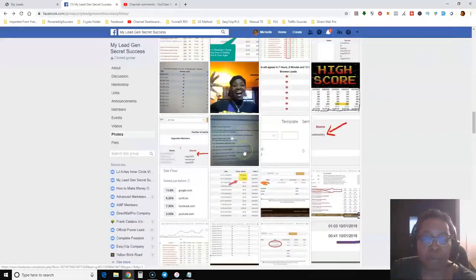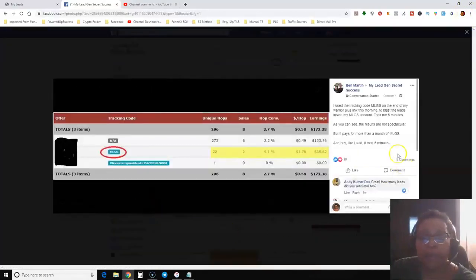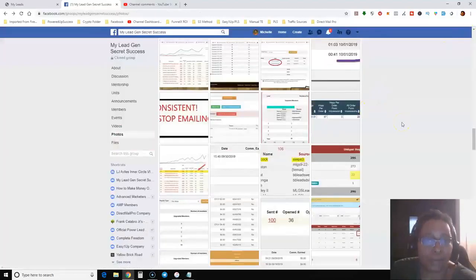Here's another example — this looks like a Warrior Plus affiliate account with the tracking code 'mlgs' for My Lead Gen Secret. He made two sales totaling $38.62 just by blasting the leads inside his account. So yes, people are making sales outside of the system using ClickBank, Warrior Plus, and JVZoo.